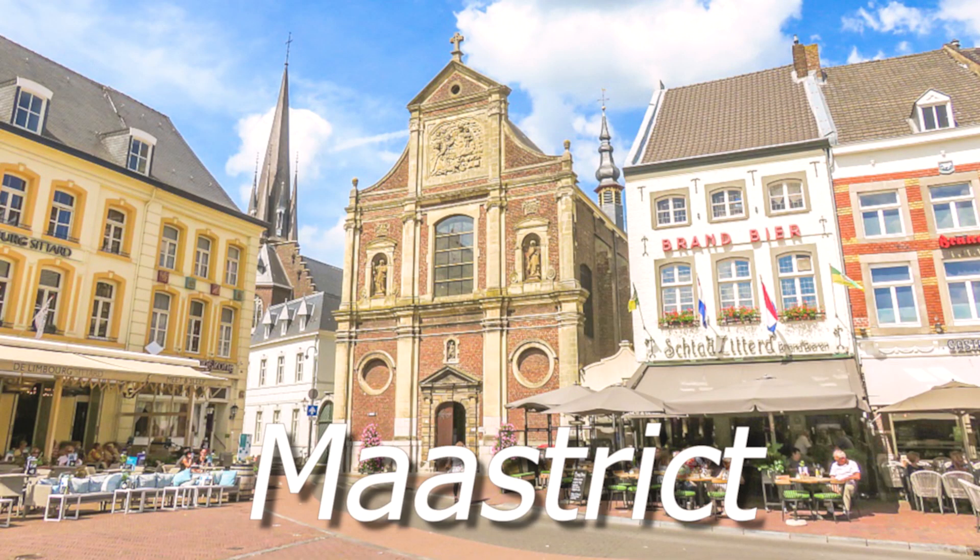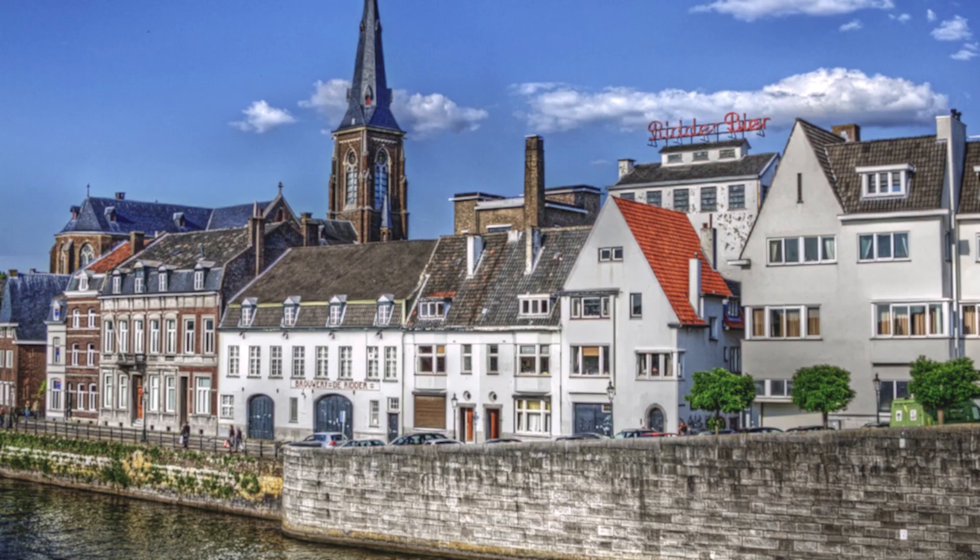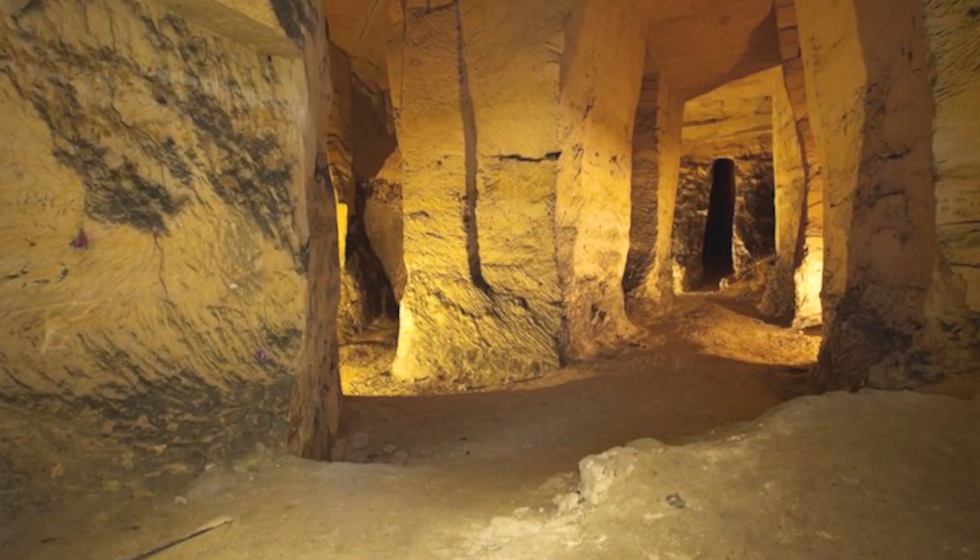Number 7 is Maastricht, a historic city which started as a Roman settlement. When you walk here you can feel that history. It is in the south of the Netherlands, near Germany and Belgium, and there are many tourists here. It is a very lively city with a vibe a bit different from other Dutch cities. If you like history, this city will feel very good because there are pre-historic time caves which you can tour.